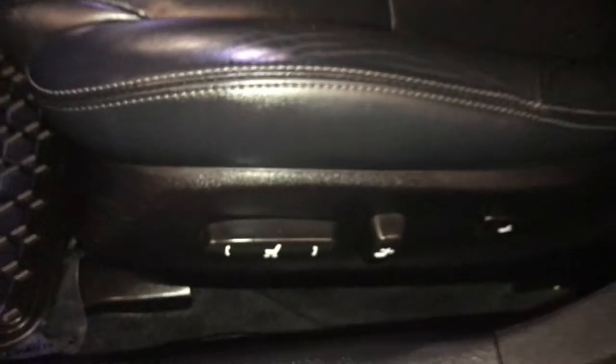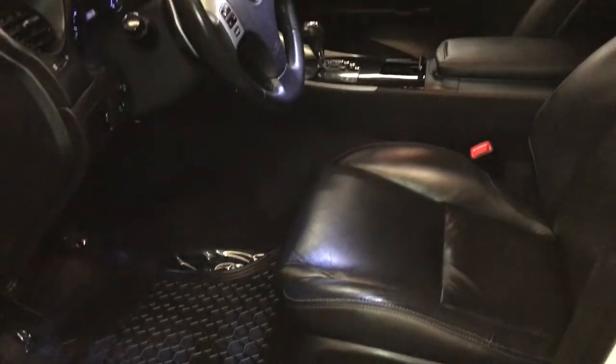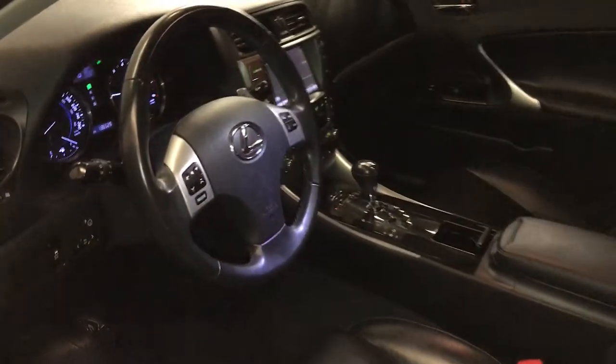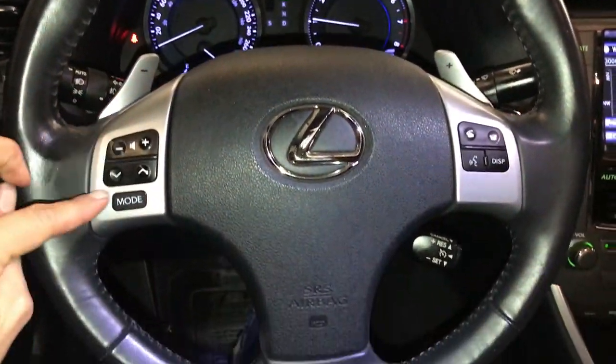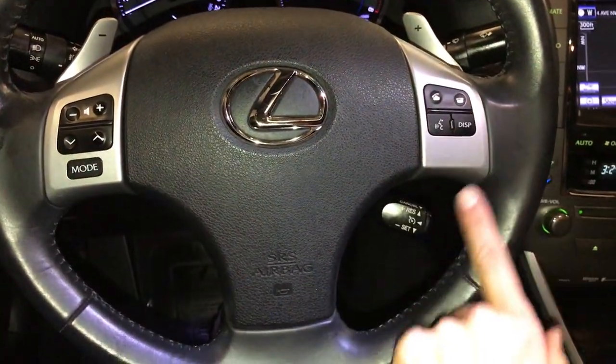Power adjustable front seats — they both have lumbar support. Tilt and telescopic steering wheel, it's fully leather-wrapped. Paddle shifters, audio controls, hands-free communication and cruise control.